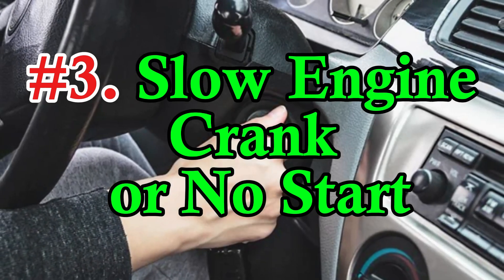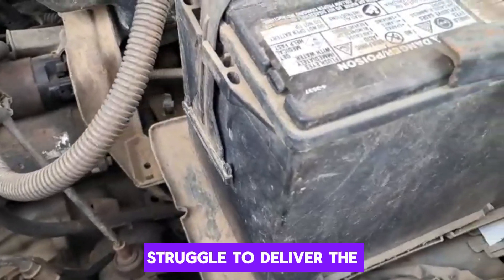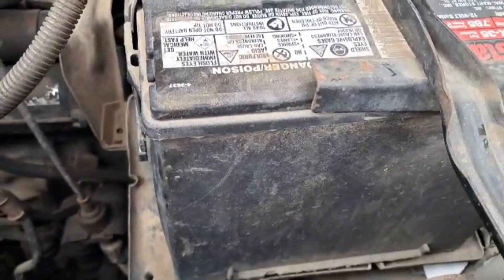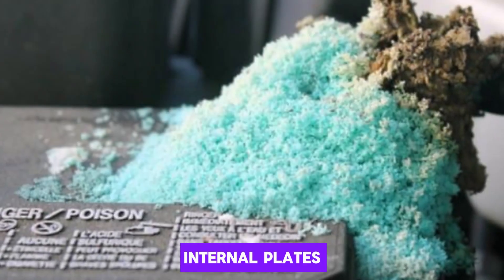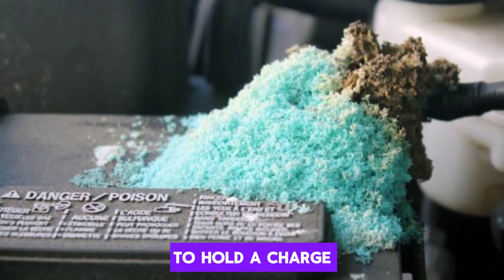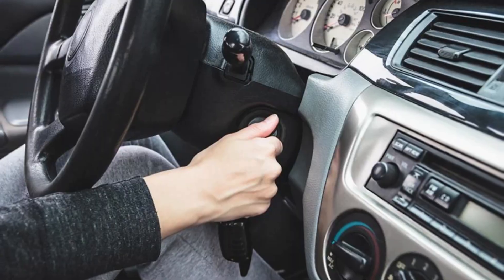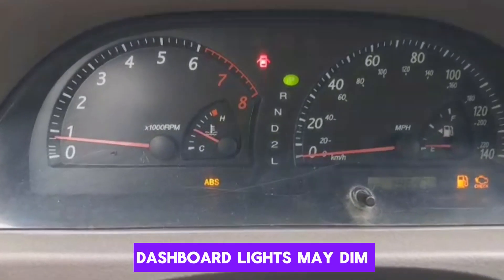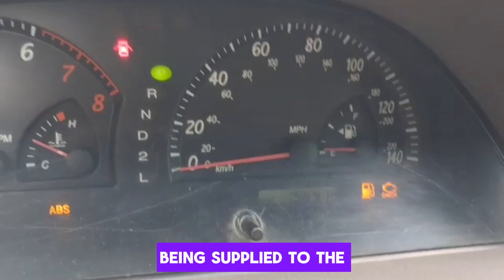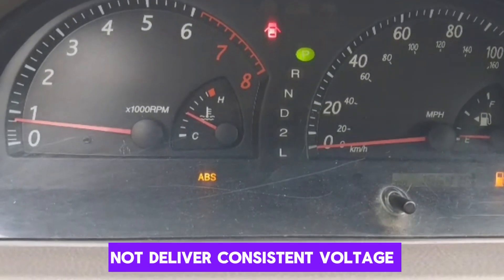Number 3: Slow engine crank or no start. A swollen battery can struggle to deliver the electrical current needed to start your car, resulting in a slow crank or complete failure to start. This happens because the internal plates and chemical structure have been compromised, reducing the battery's ability to hold a charge. When you turn the ignition, you may hear a dragging sound or repeated clicking noises. In some cases, the dashboard lights may dim or flicker. These signs point to insufficient power being supplied to the starter motor. Even if the battery was recently charged, a swollen unit will not deliver consistent voltage.